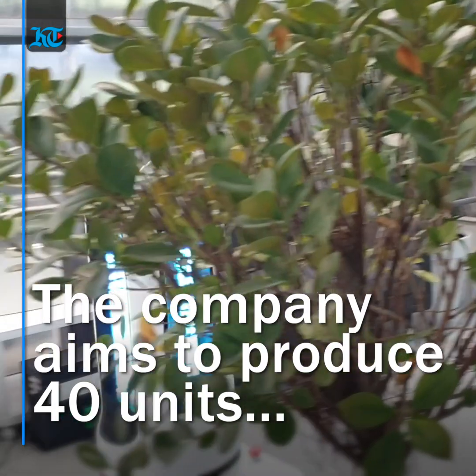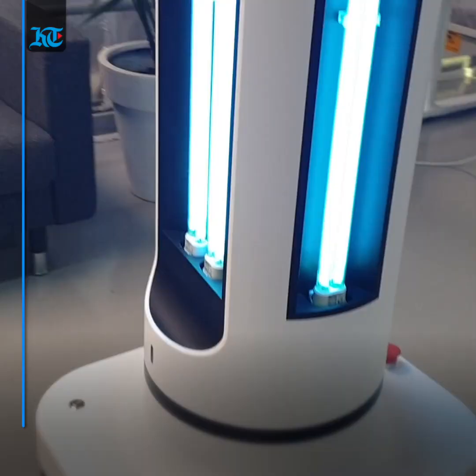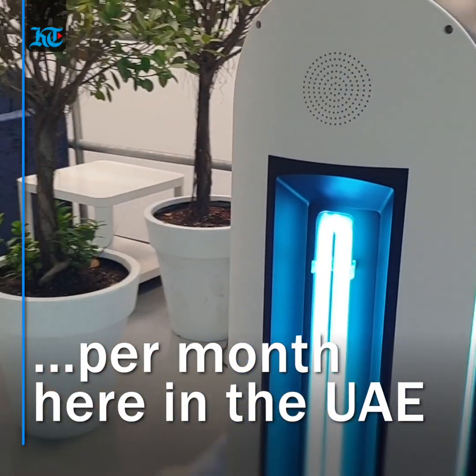The company now aims to assemble up to 40 units per month in the country. At full charge, it can operate for up to three hours and can save costs on buying sterilization chemicals.